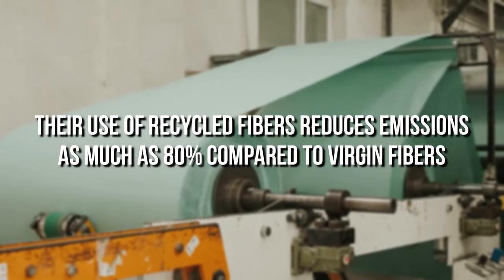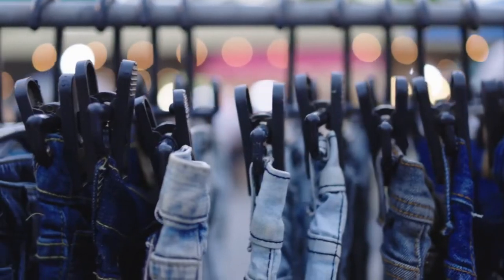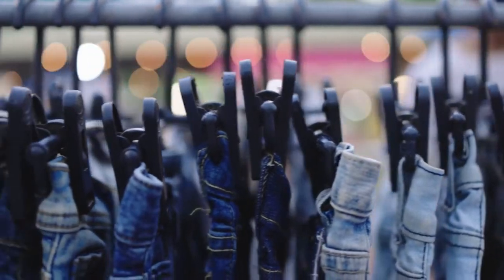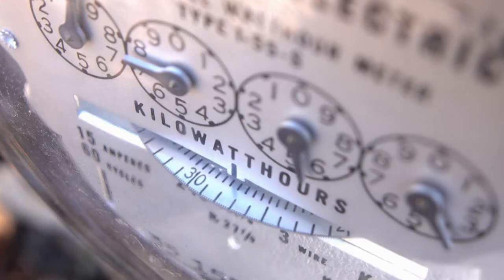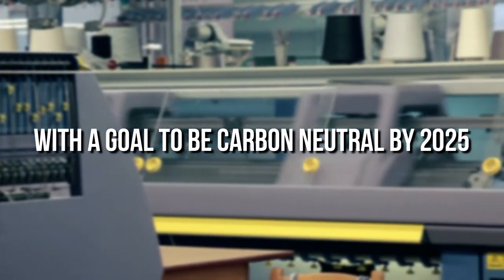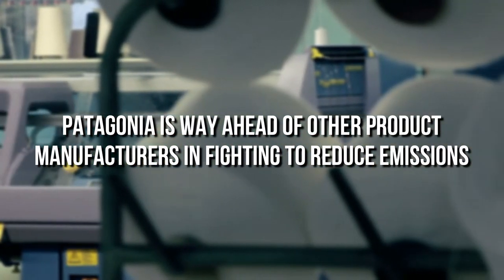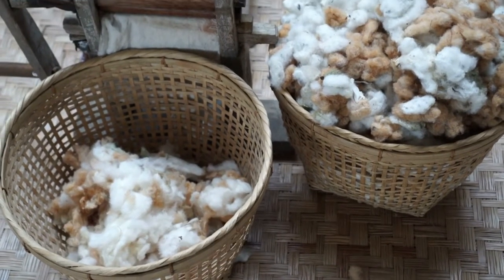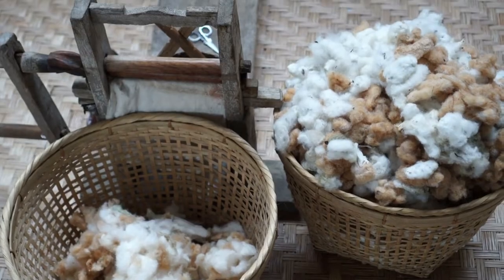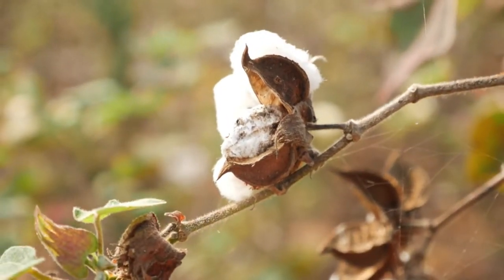Their use of recycled fibers reduces emissions by as much as 80% compared to virgin fibers. Their denim is dyed with what they call advanced denim technology, which uses 50% less electricity and emits 25% less CO2 into the environment. With a goal to be carbon neutral by 2025, Patagonia is way ahead of other product manufacturers in fighting to reduce emissions. Patagonia uses 100% organic cotton and is focused on sourcing mostly regenerative organic-certified cotton, which is grown with farming practices that heal the soil rather than damage it with chemicals.